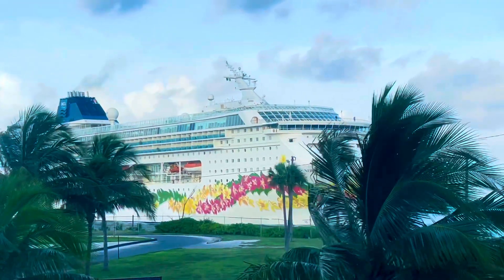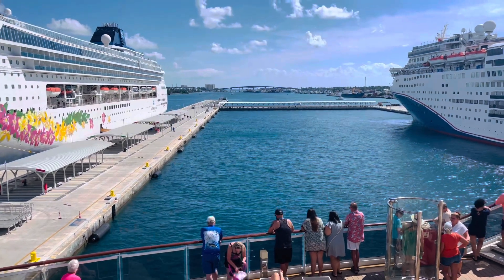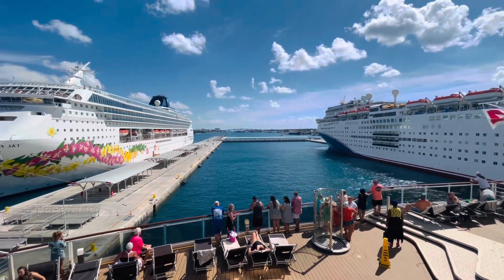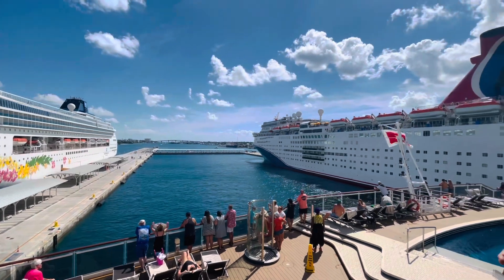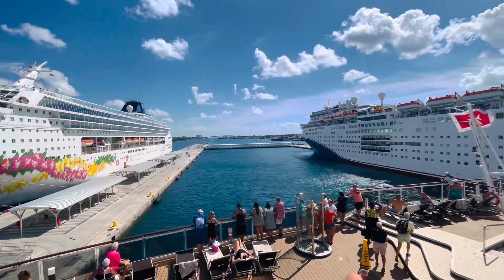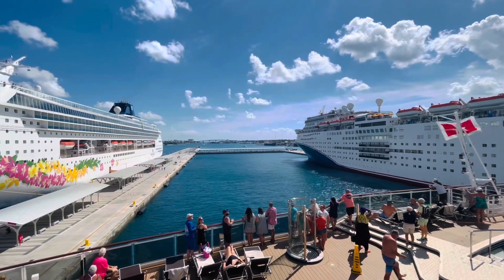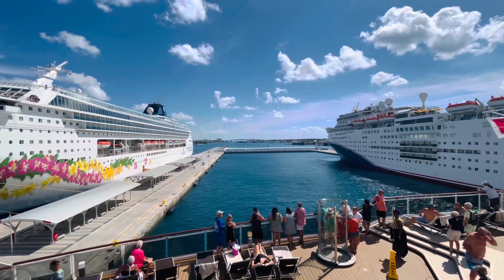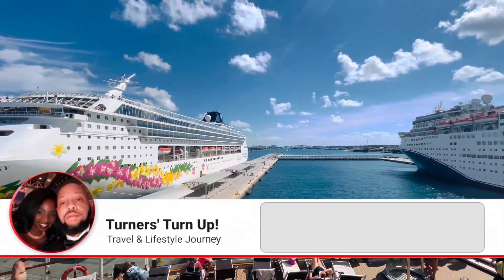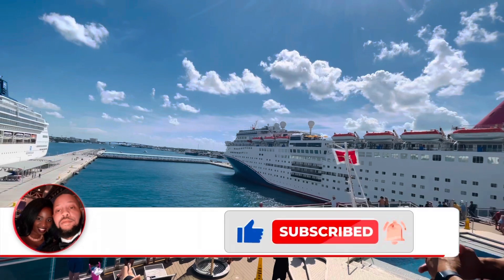If you're not sure which cruise line is best for you, check out CruiseCritic.com — it's the largest cruise community in the world with over 700 destinations and reviews. For the best cruise deals use our affiliate links down below when booking your vacations. Thank you guys for watching; leave any questions or comments below, and don't forget to like, subscribe, and share the video. See you next time!